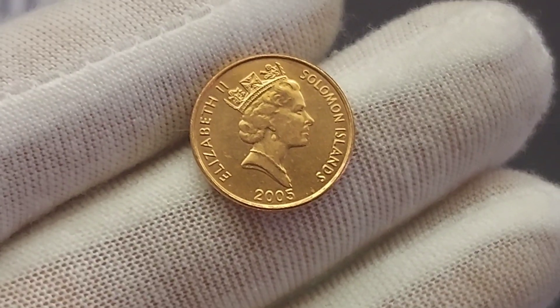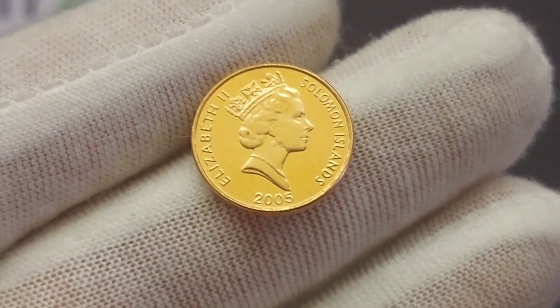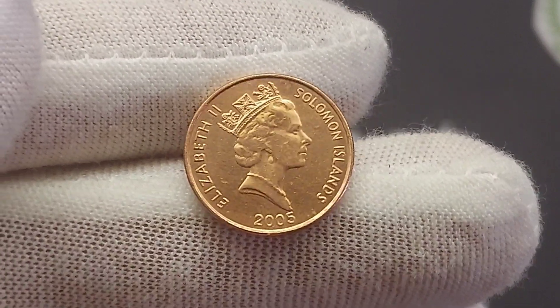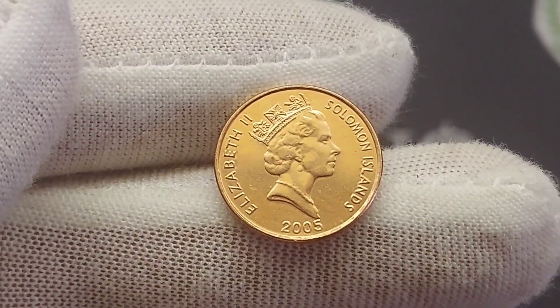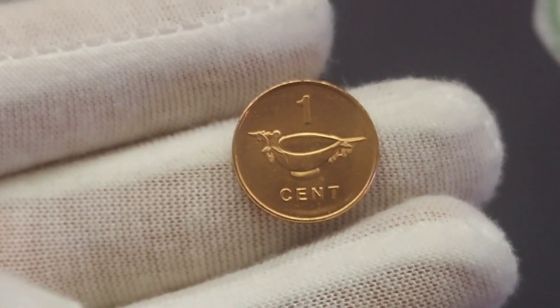We'll move on now to the value of the coin. Unfortunately we can't find out a specific mintage figure for this coin — exactly how many were made. But if you do look on eBay on past sales, a perfect uncirculated version does sell for around the £1 mark, which really isn't bad — it's over 100 times its face value.